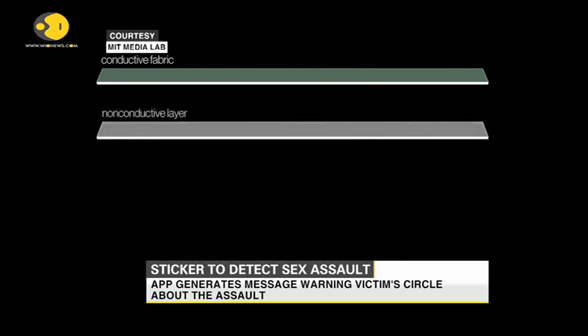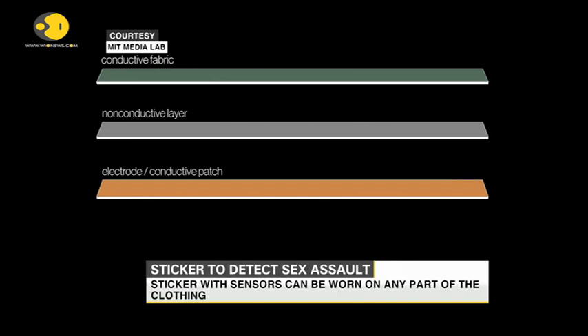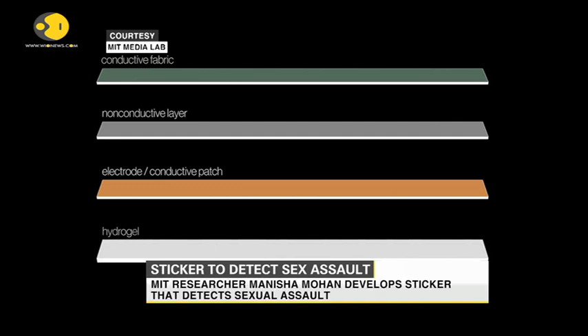The first layer is the conductive layer, which detects the stretch and forceful removal of clothing. The second layer is a non-conductive layer that prevents short circuits. Below that, there is a small thin patch which is conductive again. So the structure is: conductive, non-conductive, conductive, and then the hydrogel, which is non-conductive and also adhesive in nature.